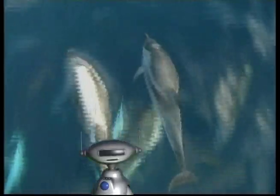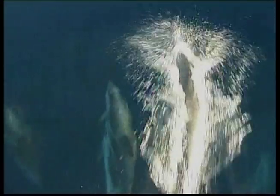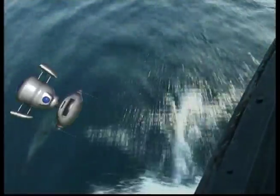Male dolphins are called bulls and female dolphins are called cows. A baby dolphin is called a calf. Dolphins also work together to eat — they are carnivores and eat mostly fish and squid and sometimes crustaceans. Dolphins have a thick layer of fat under their skin called blubber, which helps them to keep warm. They also have excellent vision and well-developed eyes that help them to see in the water at night time.